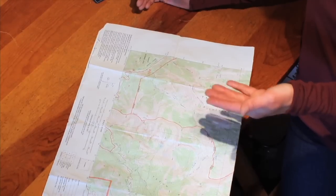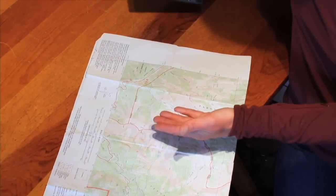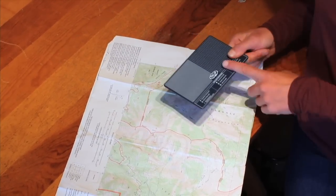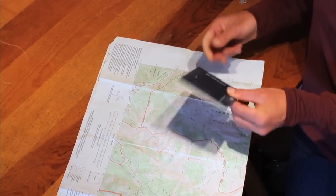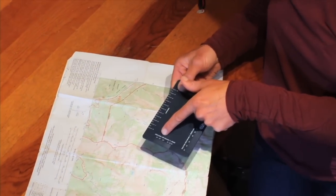So if I'm thinking about places that I want to travel, I can look to see how close together the lines are. A great feature about this crystal card is that on the back I can actually have a slope index.